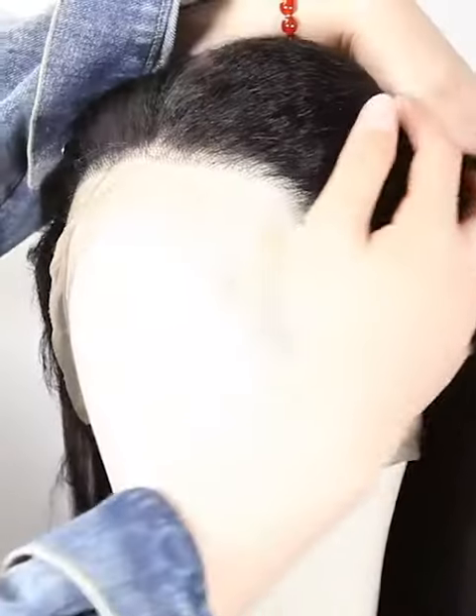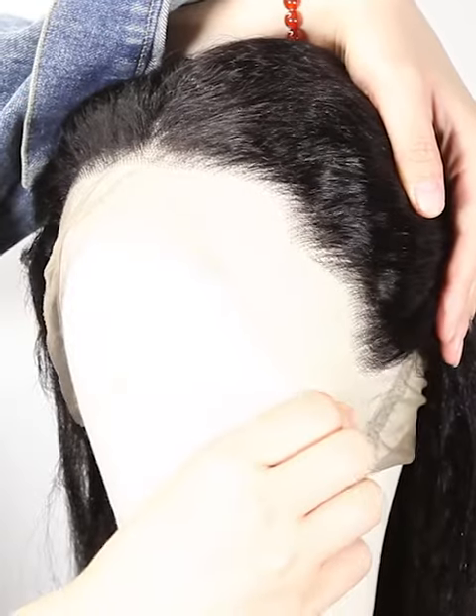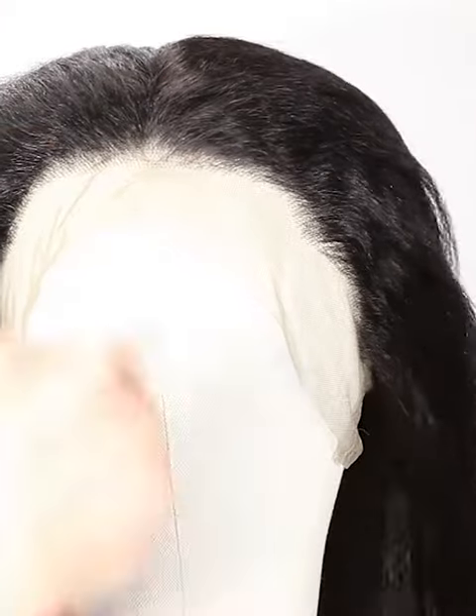The texture is kinky straight. More latest hair trend styles are available on the website, httpsnafalwigs.com — welcome your visiting. Mostly, our lace color is light brown for dark hair and transparent for light hair.